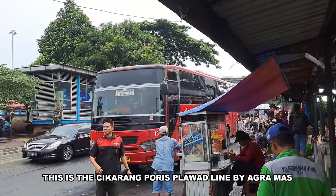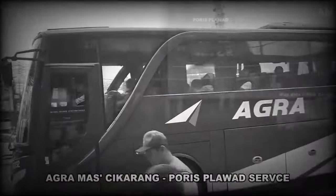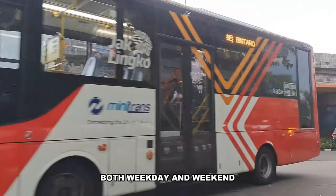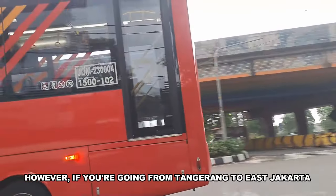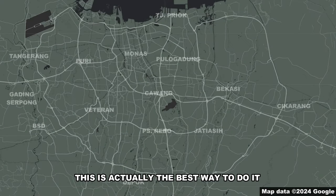This is the Cikarang-Poris Plawad line by AgraMas, and I may have changed my mind on what I think about it. AgraMas's Cikarang-Poris Plawad service has long wait times — this line runs every 30 minutes, both weekday and weekend. However, if you're going from Tangerang to East Jakarta, this is actually the best way to do it.